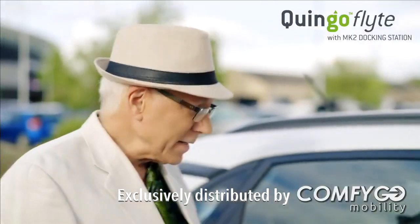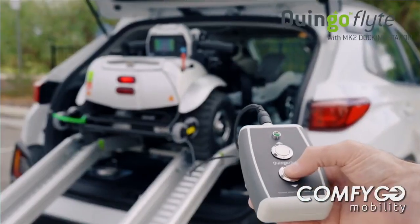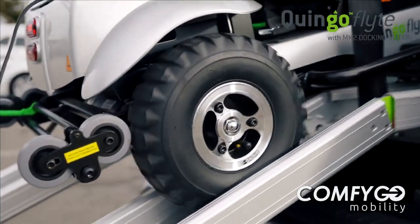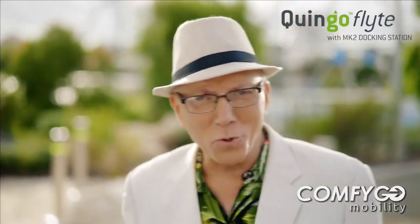You know, I used to walk everywhere. Now I own this beauty. Simply push the button, and in just 60 seconds, it loads or unloads itself. All in the boot of my car.